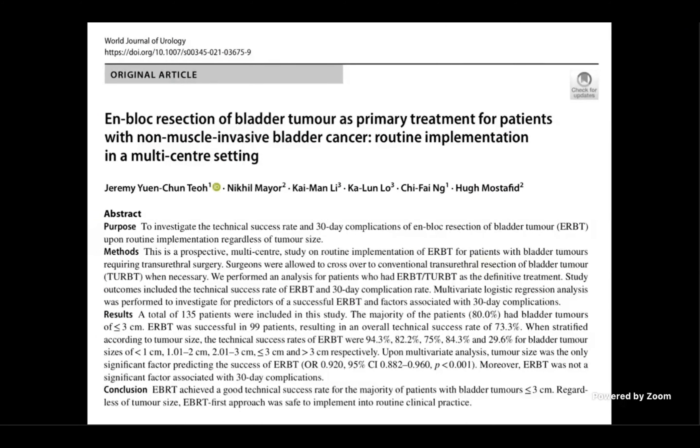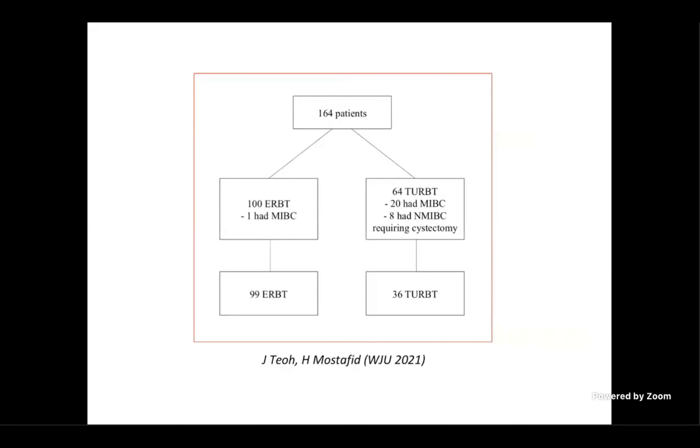One of the questions frequently asked is how applicable and generalizable is en-bloc resection in real-life practice. We published a paper on this, trying to implement en-bloc resection as a primary treatment routinely in our clinical practice. We focused on non-muscle invasive bladder cancer, because this is really what the technique is intended to treat. In patients with muscle invasive disease, any endoscopic procedure cannot ensure complete resection — these patients will need radical treatment anyway. In this paper, we looked at 164 patients and were able to perform en-bloc resection in 99 patients.